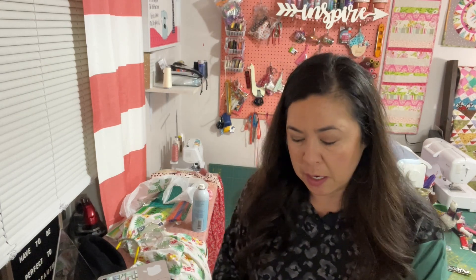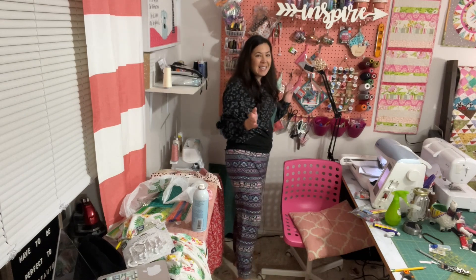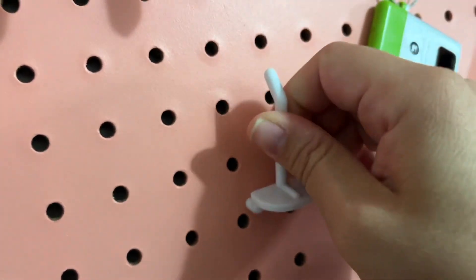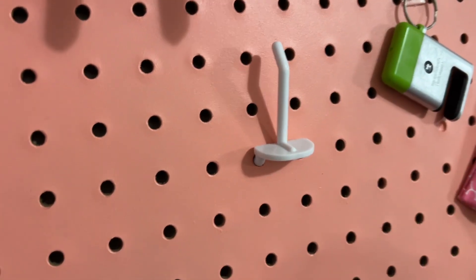I'm dying to see if these pegboard hooks actually work on my pegboard. I kind of have a feeling that it's going to go in but then plop back out. Yeah, it doesn't really work. I'll bring you a little bit closer so you can see. It's not long enough to go all the way through, but it is pretty sturdy if I want to keep it like that.